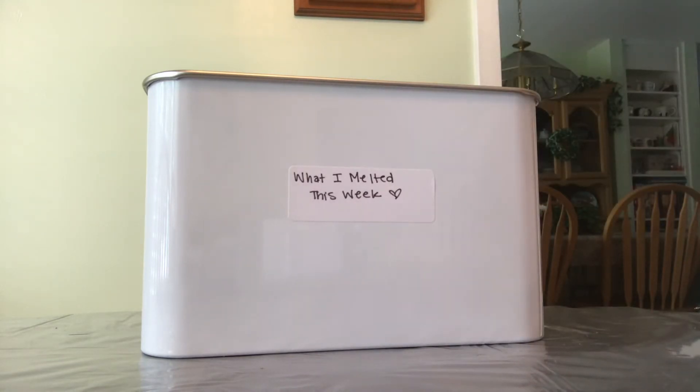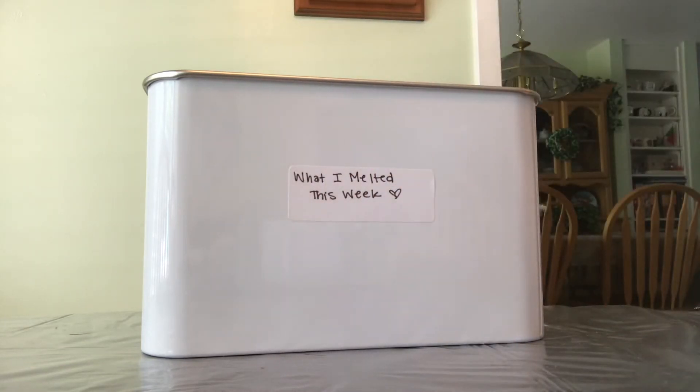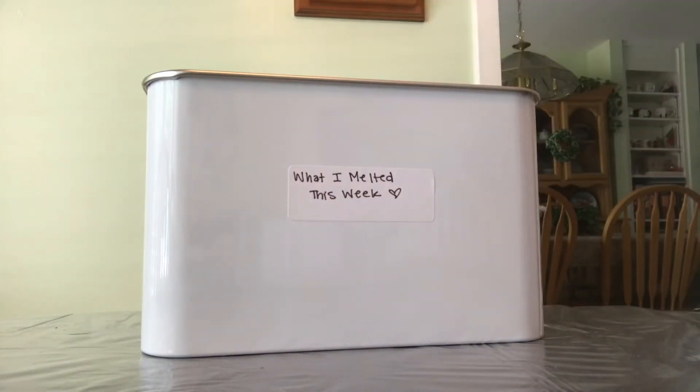Zapes La La Land — notes are clean cotton, lavender blooms, and morning dew drops. I cannot say enough good things about this scent. It is so relaxing and just smells perfect to me. It's one of my favorite scents ever for the bedroom that I've ever tried and I will definitely repurchase it. Everything I've tried from Zapes so far has been amazing.